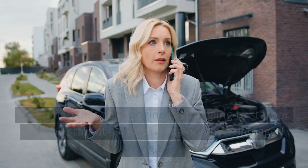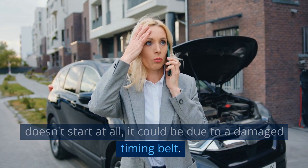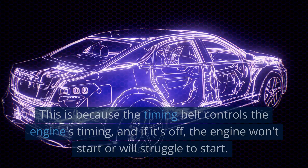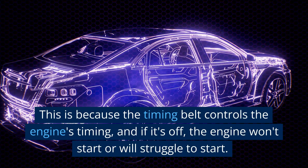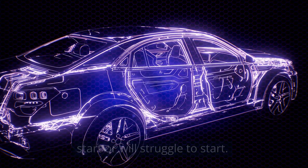Difficulty starting the engine. If you find that your engine is struggling to start or doesn't start at all, it could be due to a damaged timing belt. This is because the timing belt controls the engine's timing, and if it's off, the engine won't start or will struggle to start.